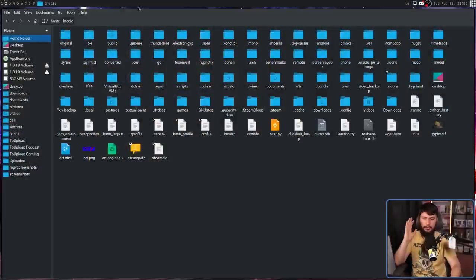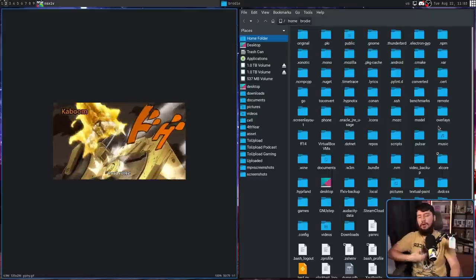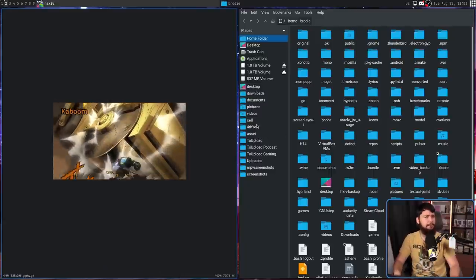Whilst the designs and intricate details might differ, when most computer users interact with a graphical file manager, they interact with it in a fairly similar way. You single-click to select a file, and double-click to open the file. This is true on Windows, on Mac OS, and most Linux file managers as well — at least as the default behavior.